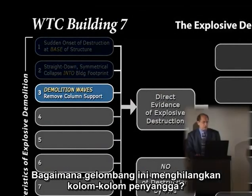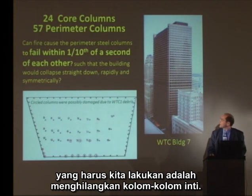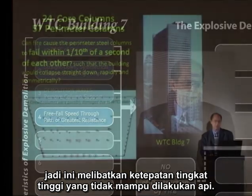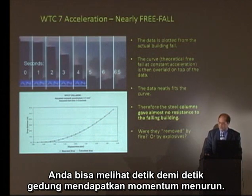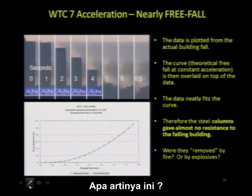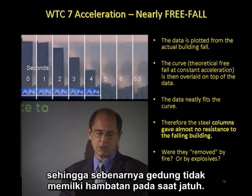Do we have demolition waves and how do these remove the column support? Here's a floor plan of Building 7. To bring a building smoothly, symmetrically into its own footprint without falling over, what we have to do is remove the core columns — bringing the outside of the building in on itself. This involves a high degree of precision that fire is not capable of. Do we have a free-fall speed of collapse through the path of greatest resistance? You can see second by second the building gaining downward momentum. You can plot the drop distance on a graph of time and it fits the free-fall curve almost perfectly. The columns had to have been removed virtually simultaneously on each floor, synchronistically timed, so the building had no resistance on the way down.